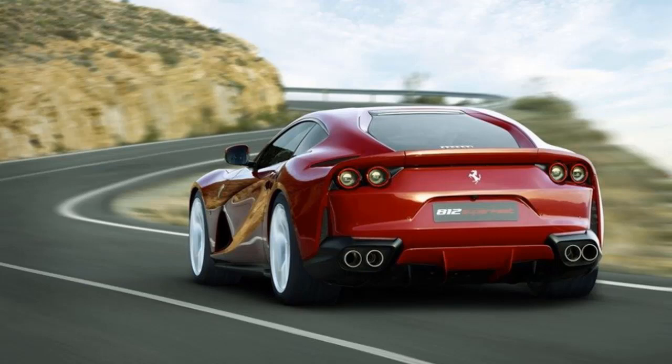Ferrari's vast personalization program is available to ensure each client can make their 812 Superfast unique and tailored to personal tastes and requirements. As is traditional with each new car, the program has been further extended to include a wealth of new options specifically developed for the 812 Superfast. Also available is an evolved telemetry system derived from the one aboard the LaFerrari, and a high-end audio system with 12 speakers and a 1,280-watt amplifier with quantum logic for superb sound delivery and quality.